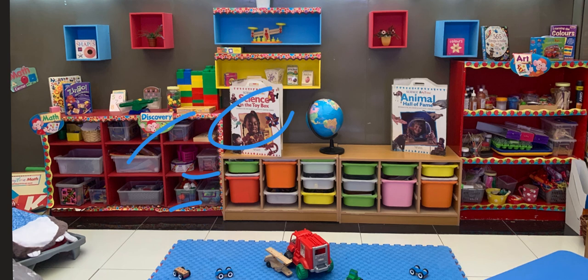By the way, this is your classroom. This is a picture Miss Anna took inside the classroom, and this is a small part of your classroom that you are going to meet soon. I can't wait to have you all in the classroom and to start working with you. I love you all already and I'll see you soon. Bye-bye for now.